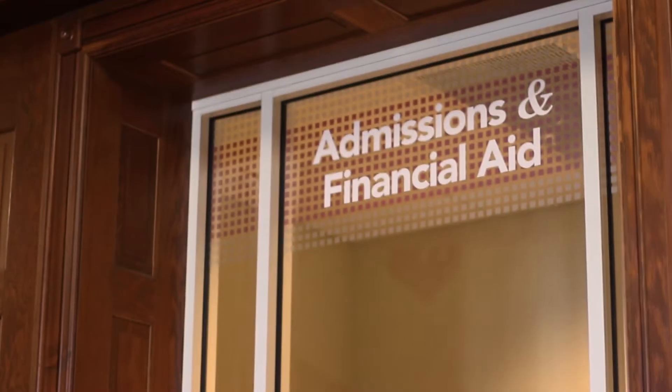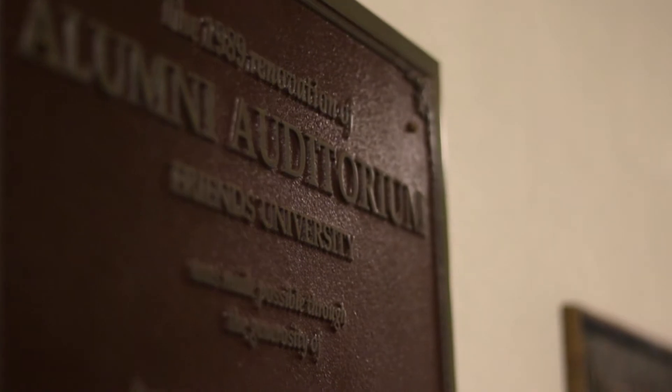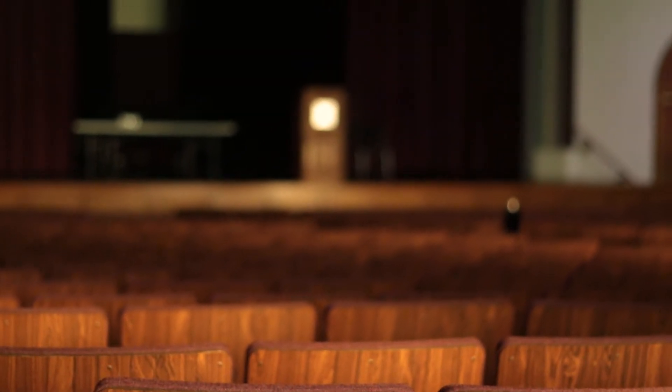In 1923, the University Hall was renamed Davis Administration Building as we know it today. Currently, the building is used for education and administration with several classrooms and offices, as well as a 686-seat alumni auditorium in the West Wing's third floor.